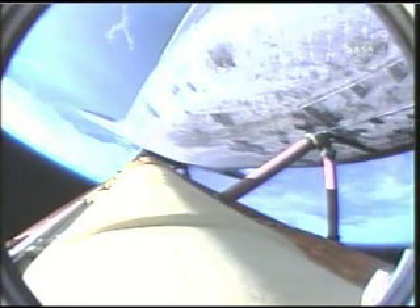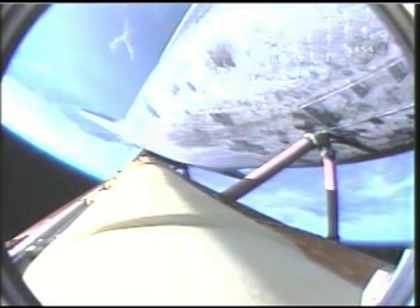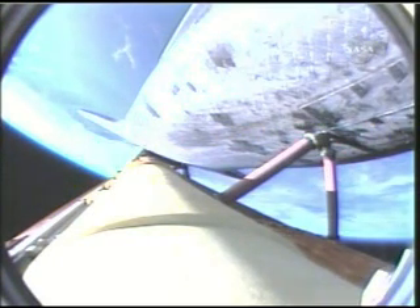Atlantis, two-engine TAU. Copy, two-engine TAU. Atlantis can reach Zaragoza in Spain in the event of a single-engine failure. However, all three engines are continuing to perform as expected. Hydraulic systems in excellent shape, as are the fuel cells producing electricity for the vehicle. Three minutes, twenty seconds into the flight. Atlantis is ninety-seven miles downrange at an altitude of fifty-one miles, traveling six thousand miles per hour. Views from the external tank camera looking down the vehicle.